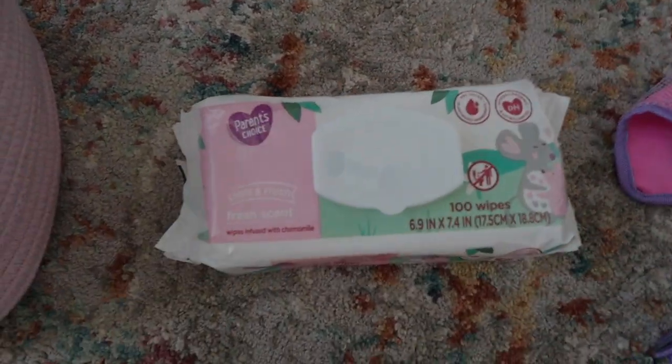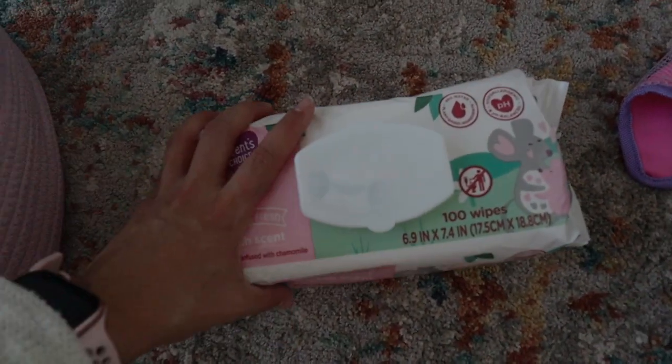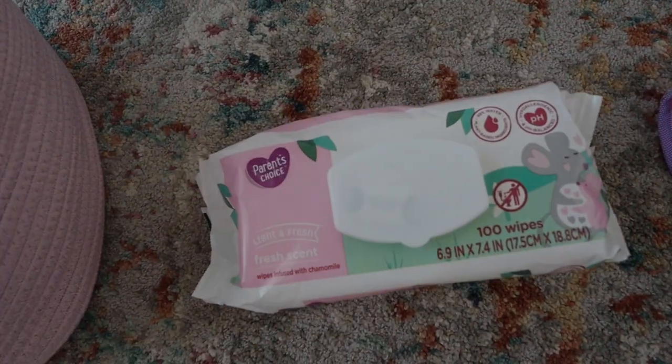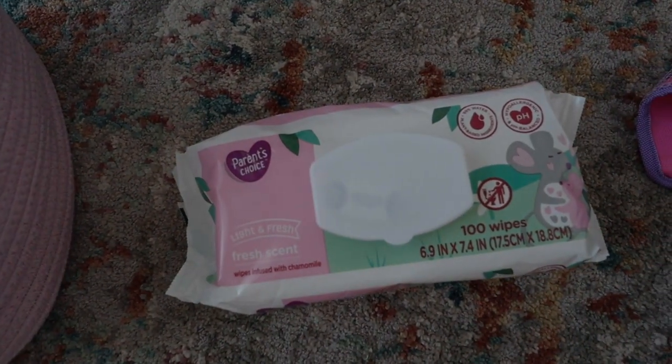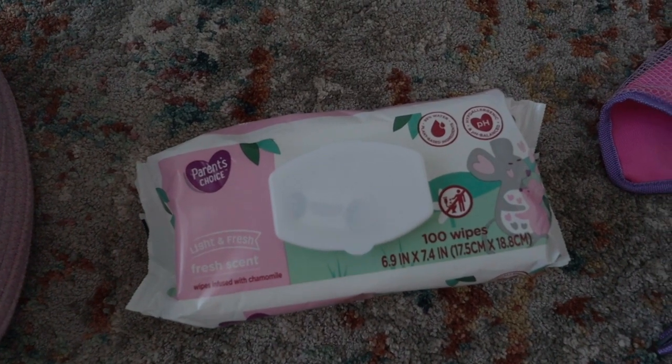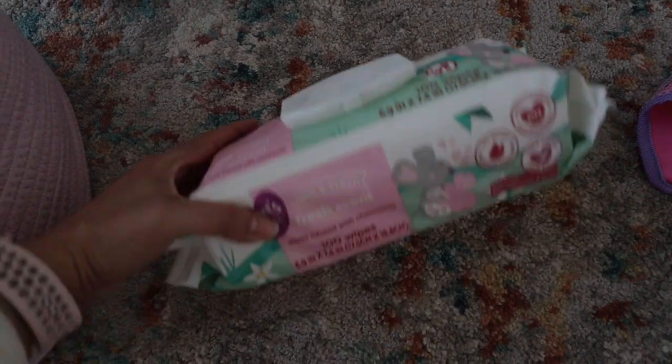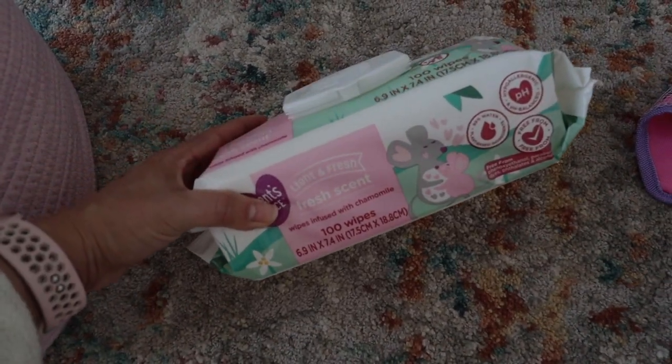I already have some wipes in the car, but I just wanted to show you guys that whenever we go on a road trip, brand new wipes — it doesn't matter how old they are, it doesn't matter if they're potty trained or not. Messes still happen. You have to clean faces, clean hands, clean the car seat. Baby wipes are just kind of like a cure-all.